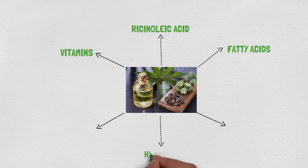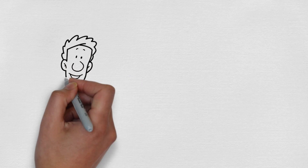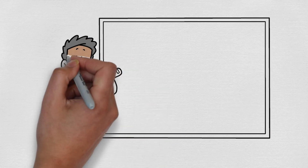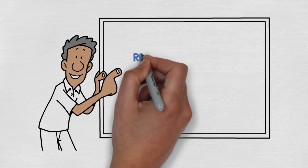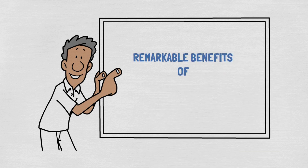Its ability to hydrate, reduce inflammation, and promote collagen production has made it a sought-after ingredient in the beauty industry. As we delve into the benefits of castor oil for aging skin, it's clear that this natural remedy, with its deep historical roots, continues to offer valuable solutions for maintaining youthful and healthy skin. Now let's explore castor oil's remarkable benefits for aging skin, supported by scientific evidence and expert opinions.